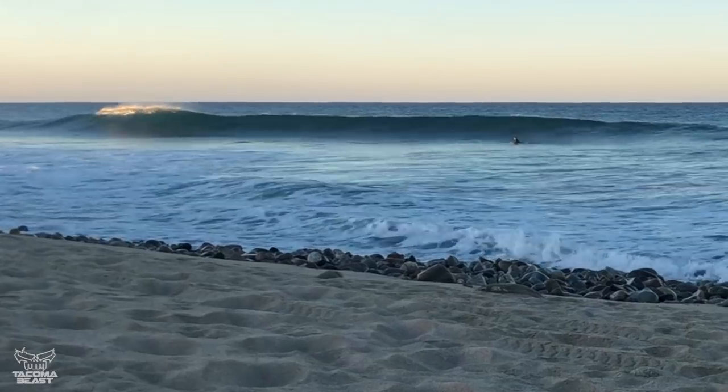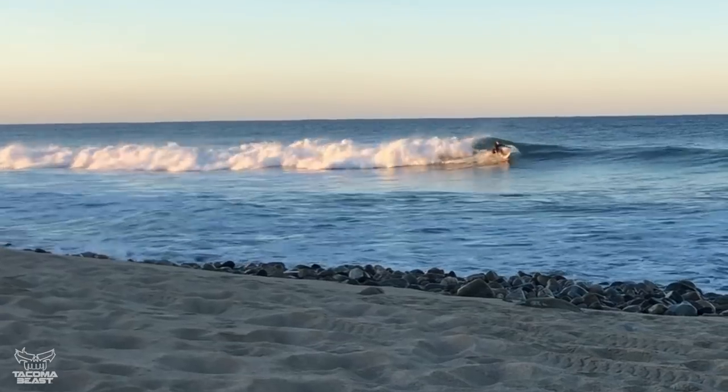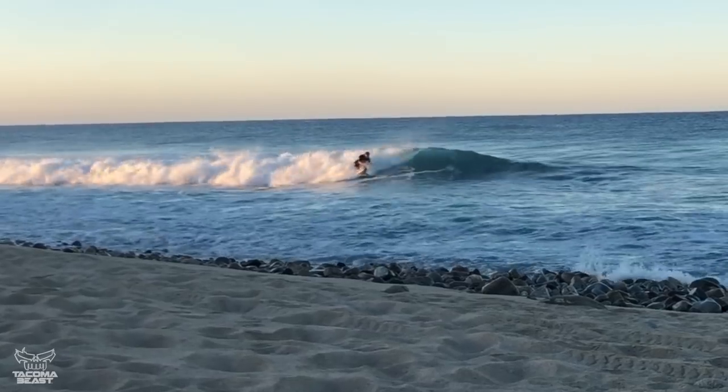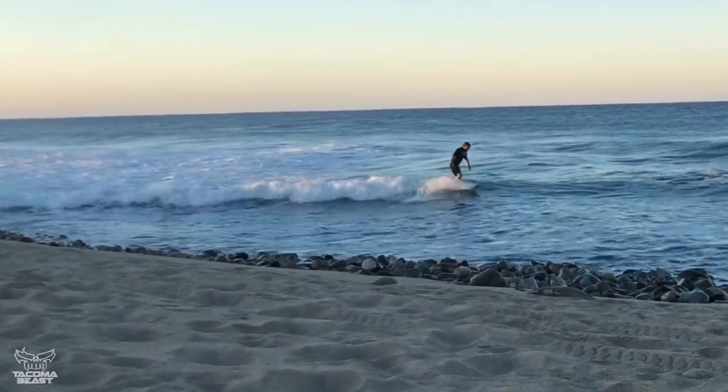I grew up coming down here with my family. My parents have always taken me down here since I was a baby — fishing at first, that was our vacation. Then as I got older, teenage years, we started surfing and we'd go all over the peninsula searching for waves. That's kind of what I grew up doing, and that was always where I had the most fun. So that ended up being the goal — to move down here.